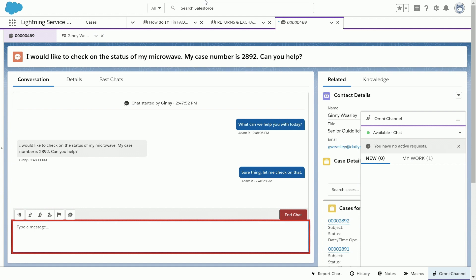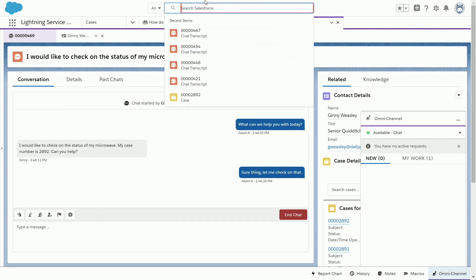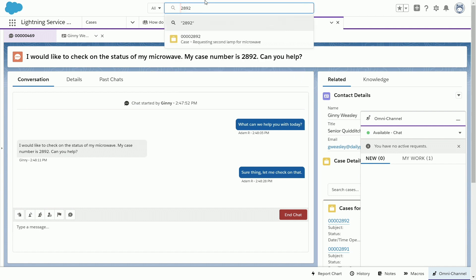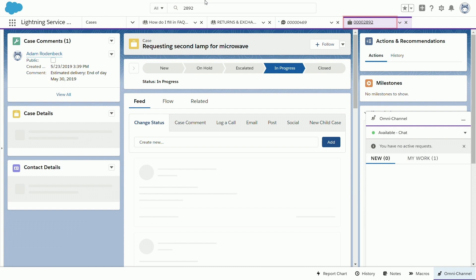I'm now going to navigate to the top of the page and find the first edit field, which in this case should be the global search. I'll type in that case number and then arrow down through the list of case choices. The screen reader announces the search combo box, then 'Search 2892 one of two,' followed by '00002892 case — requesting second lamp for microwave — two of two.' We can hear that the case is loaded, what the case is requesting — a second lamp for the microwave — and the full case number with the zeros in front.